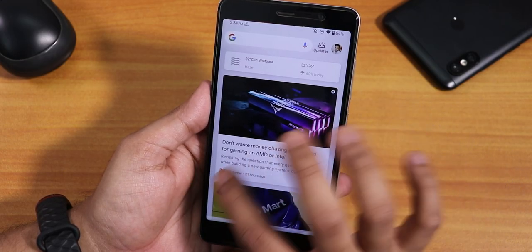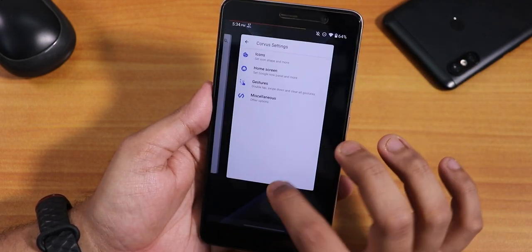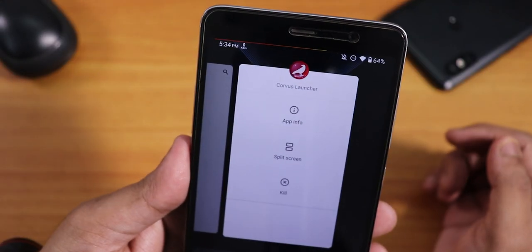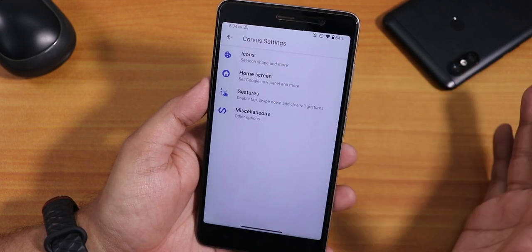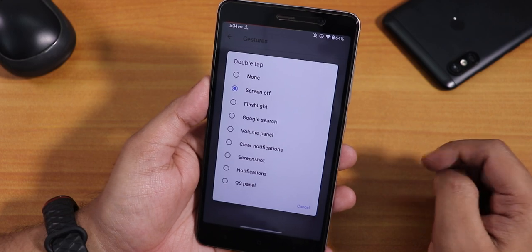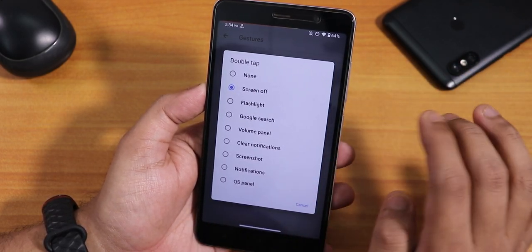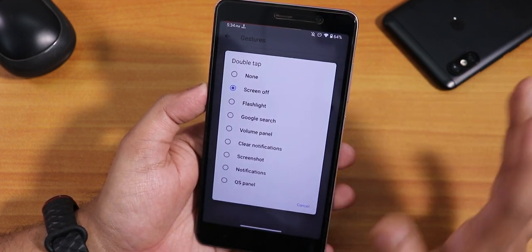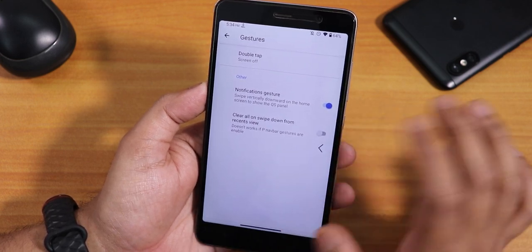This is how the stock launcher looks like. In the launcher settings — the Corvus launcher — under miscellaneous, in the gestures we have this double tap gesture you can set to screen off, flashlight, Google search, volume panel, screenshot, and a lot of other things. The screen off is the most convenient one. There is also notification gestures — clear all, one swipe, and stuff.